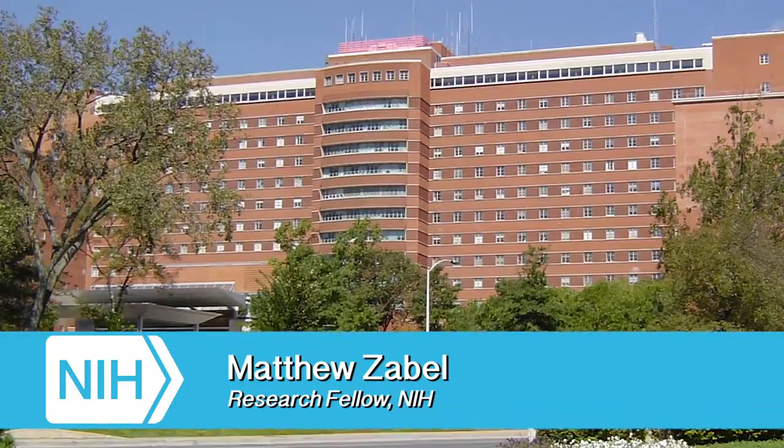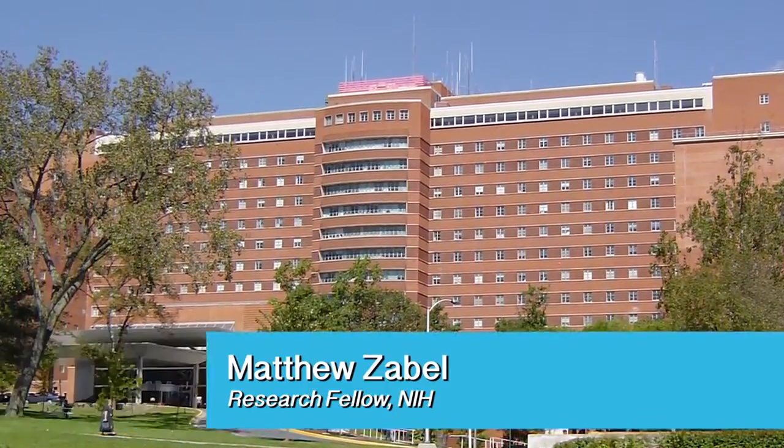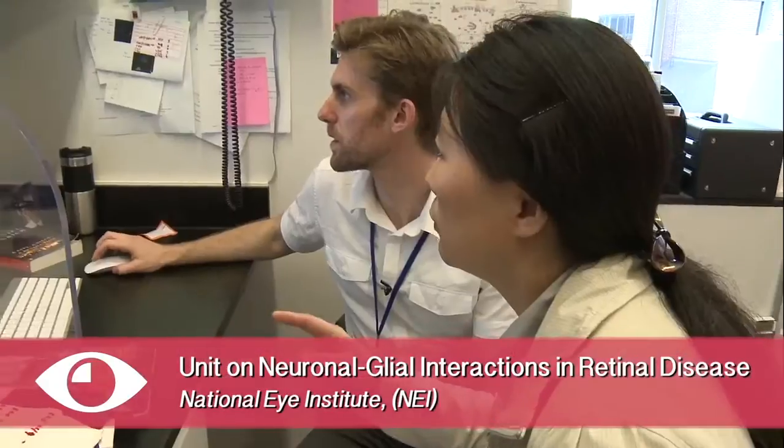My name is Matthew Zabel. We're at the NIH, specifically in the National Eye Institute, even more specifically at the unit on neuronal-glial interactions in retinal disease.